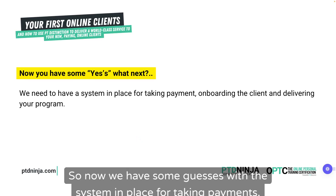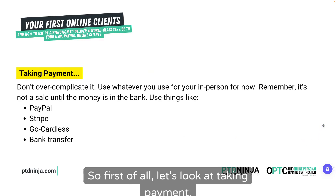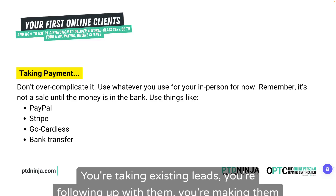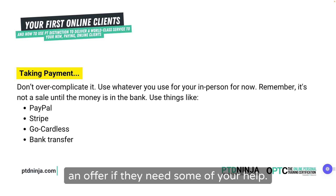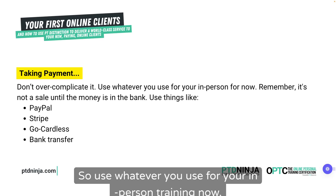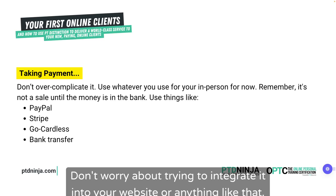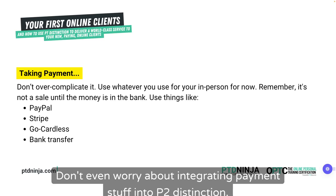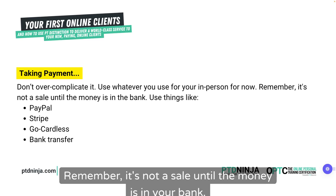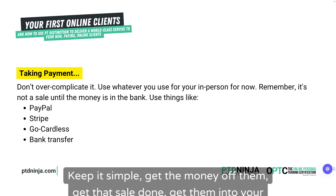Now we have some yeses, we need a system in place for taking payments, onboarding the client, and delivering your program. First, let's look at taking payment — don't overcomplicate it. Use whatever you use for your in-person training now. Don't worry about integrating it into your website or into PT Distinction. Remember, it's not a sale until the money is in your bank. The more you complicate it, the longer that process is going to take. Keep it simple, get the money off them.